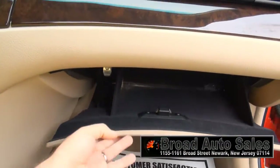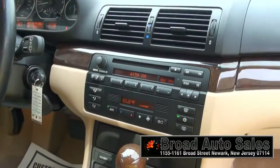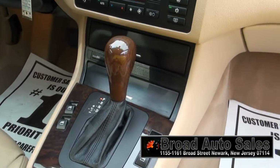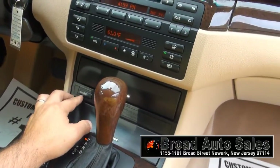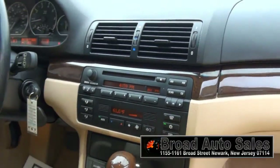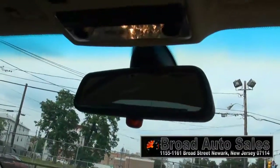It has the flashlight, climate control — nice and cool in here, nice cold air conditioning. Dynamic stability control, CD player, and 62,000 miles on the odometer.